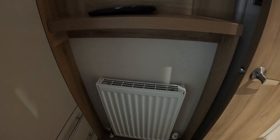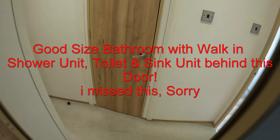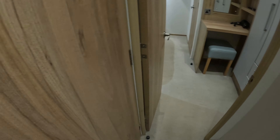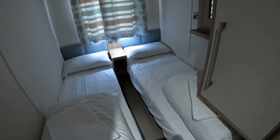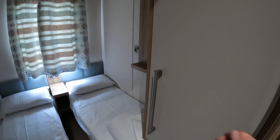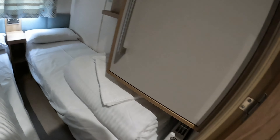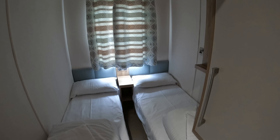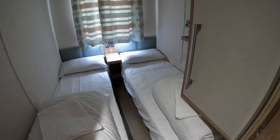Central heating throughout this caravan. This one is another twin, and like the last one you also have a wardrobe area and central heating. Slightly smaller than the other twin which I've just shown you.